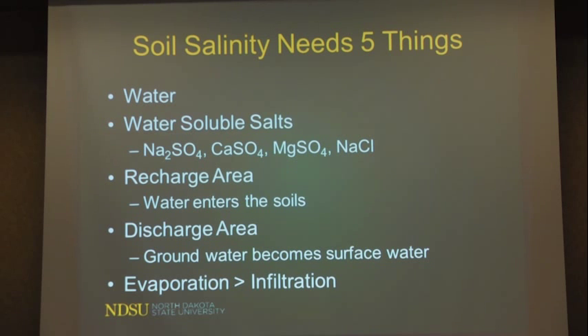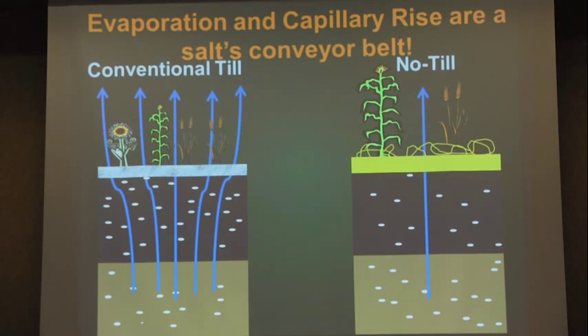We also need a recharge area, where water enters the soil, and a discharge area, where groundwater becomes surface water — that's where we see the salt spots. Knowing these landscapes and how they work is what it takes to really manage these areas. You also have to have an area where evaporation is greater than infiltration. Evaporation and capillary rise are the salt's conveyor belt — when salts are down four or five feet, they aren't adversely affecting the plant. It's when they get brought up to the surface in the root zone that we start seeing these issues.